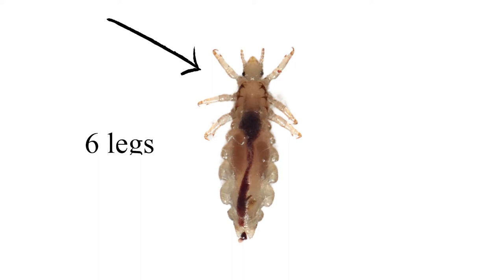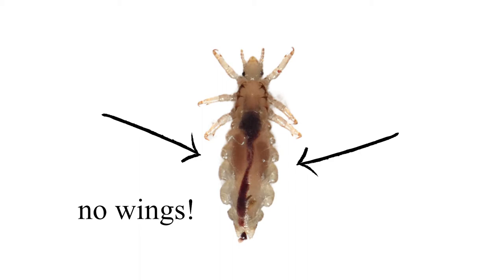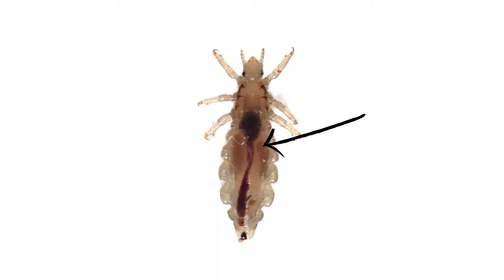Lice bugs have six legs attached to the top half of their body. It can sometimes appear as if they have wings, but they don't. The reason it can look like they have wings is because a lot of times they're translucent — see-through — and you can see a black line in the middle, which is actually their stomach and intestines visible through their translucent body. A lot of people assume that if they have lice they'll find tons of bugs, but even with a full lice infestation that's not necessarily true. Baby bugs are so small you can't see them, and lice also blend in with the color of hair.